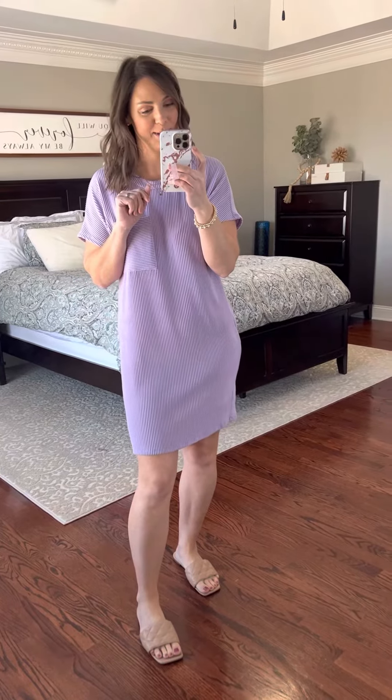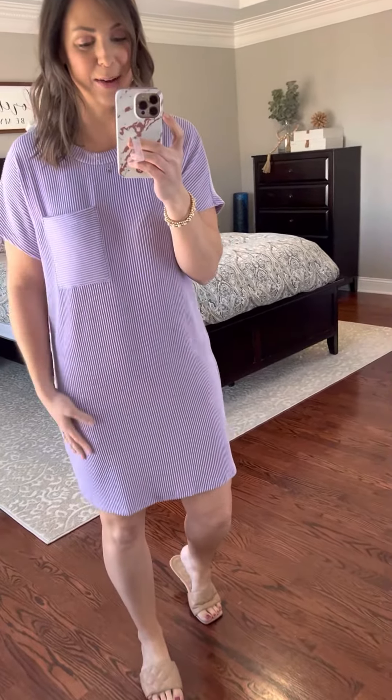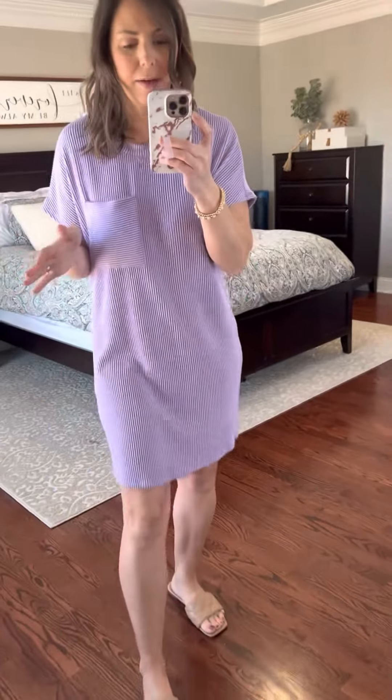Oh my goodness, so this is the first time I just put this dress on and I'm in love. There will be one less small because I am obsessed. It is a t-shirt material but it is like this ribbed knit — but not clingy. It is super duper soft and so comfortable.